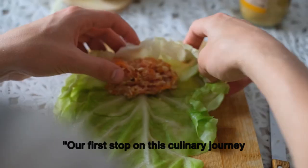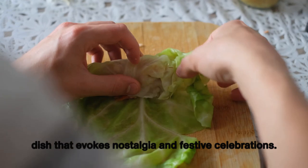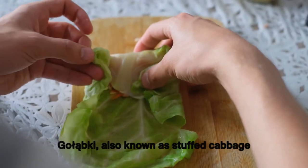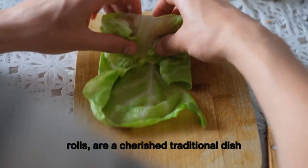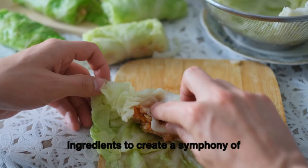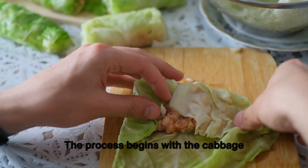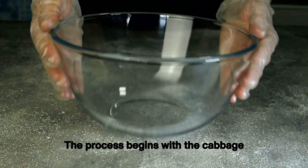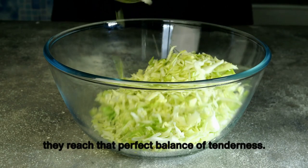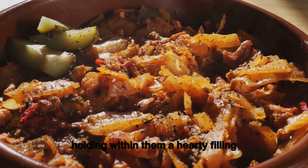Our first stop on this culinary journey takes us to the heart of Poland with gołąbki — also known as stuffed cabbage rolls — a cherished traditional dish that masterfully brings together humble ingredients to create a symphony of flavors. The process begins with cabbage leaves carefully boiled until they reach that perfect balance of tenderness, becoming vessels ready to hold a hearty filling.